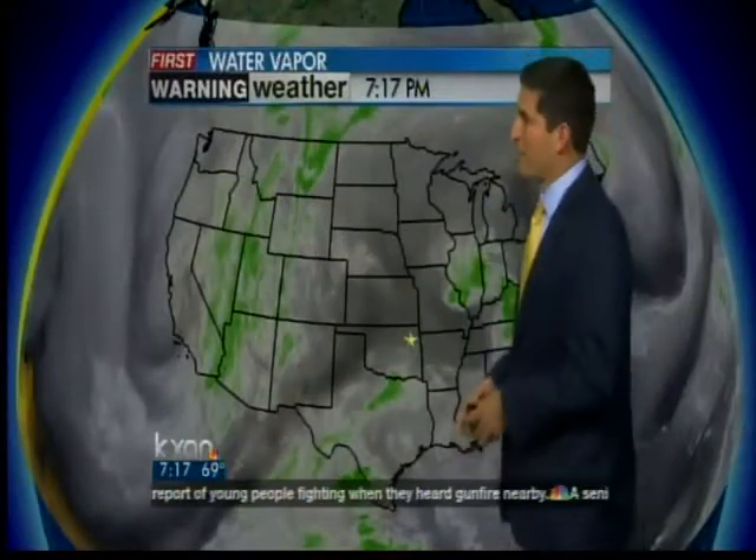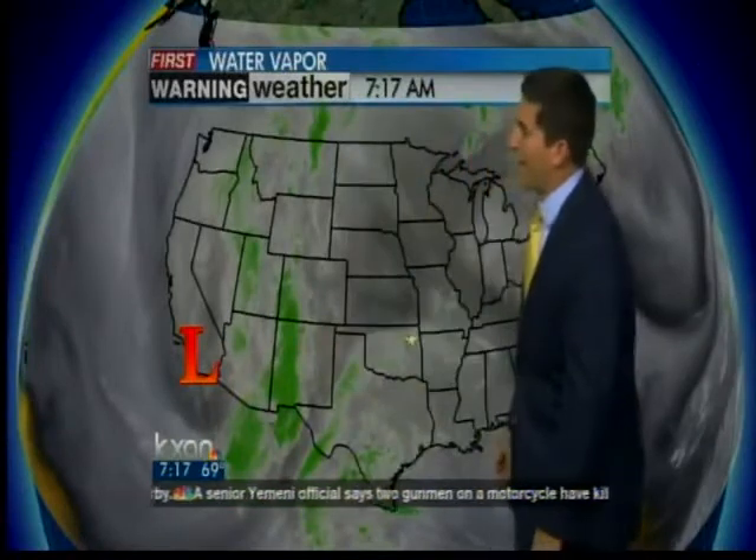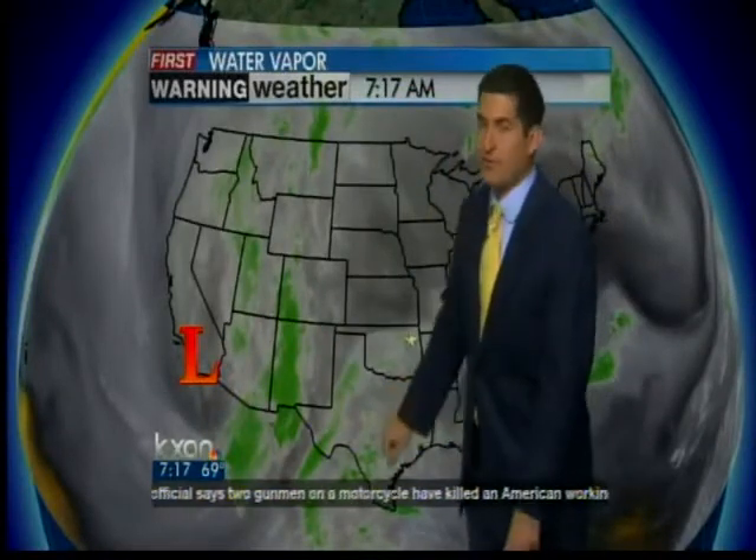The big story is going to be that upper level low that's spinning out towards the west this morning. Lots of moisture kind of pooling out ahead of it. We've got a lot of moisture at the surface still moving through our area this morning, so it's going to be a very moist go the next two days.